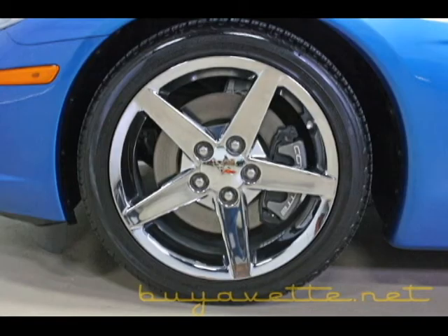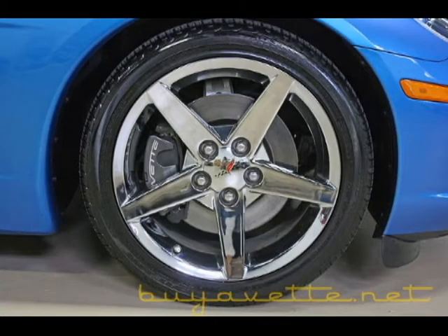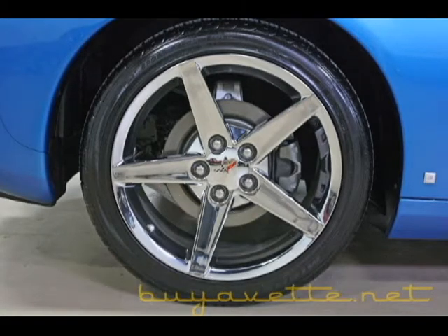This car is fresh inventory, early August, and here you can see the clean wheels and the wonderful looking paint on this car is awesome.